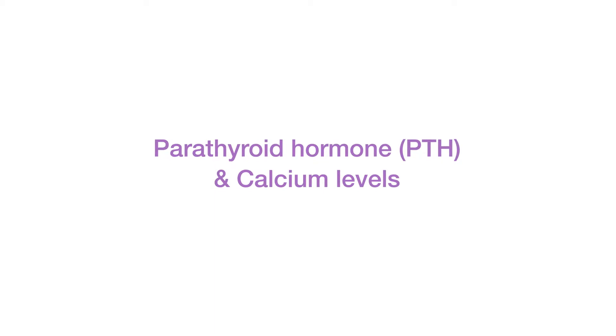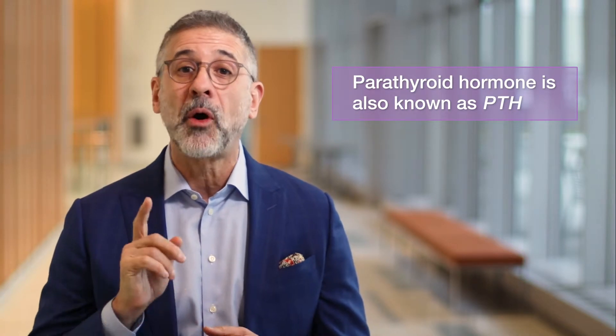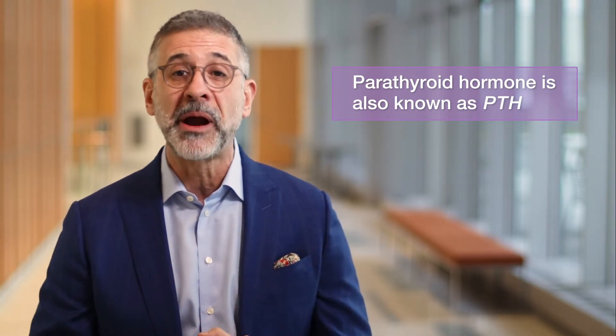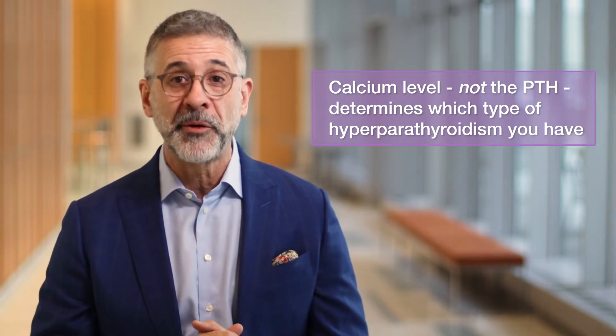The hormone produced by the parathyroid glands is called parathyroid hormone, also known as PTH, and PTH is always increased in hyperparathyroidism. However, there are several types of hyperparathyroidism, and it's the calcium level, not the PTH, that determines which type of hyperparathyroidism you have.